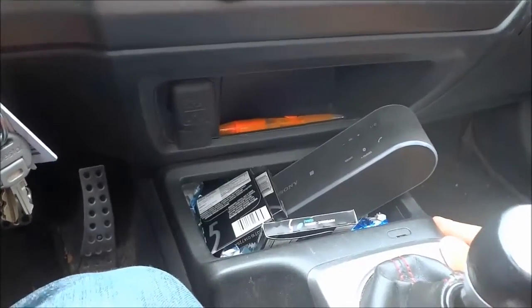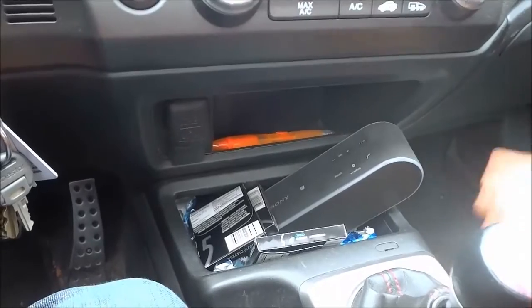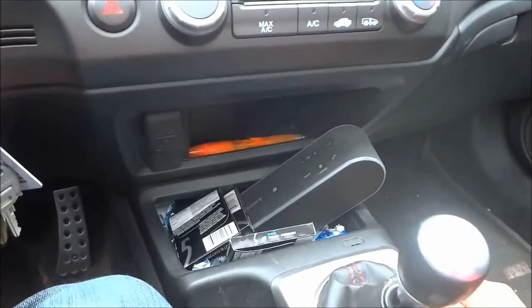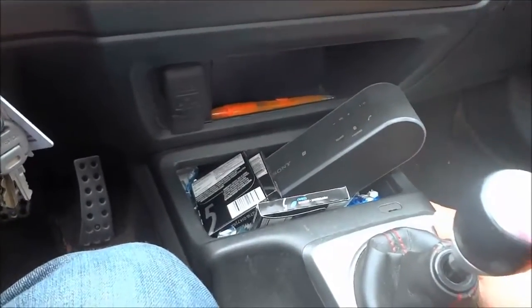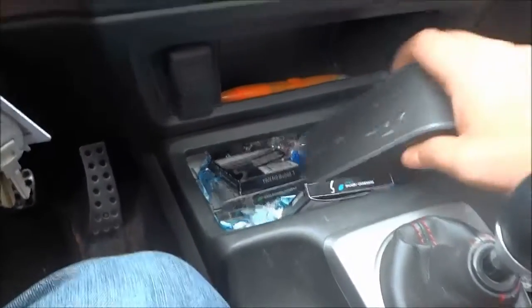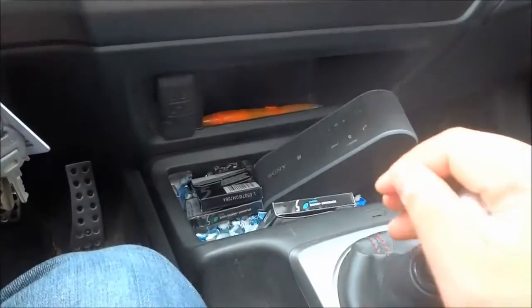The second thing that I don't like about my Honda Civic Si is the simple fact that these storage compartments right here don't have covers. There is quite a bit of space and I'm happy with that, but whatever I put in these storage compartments everyone can see. So that is one thing that I do not like about my Honda Civic Si.